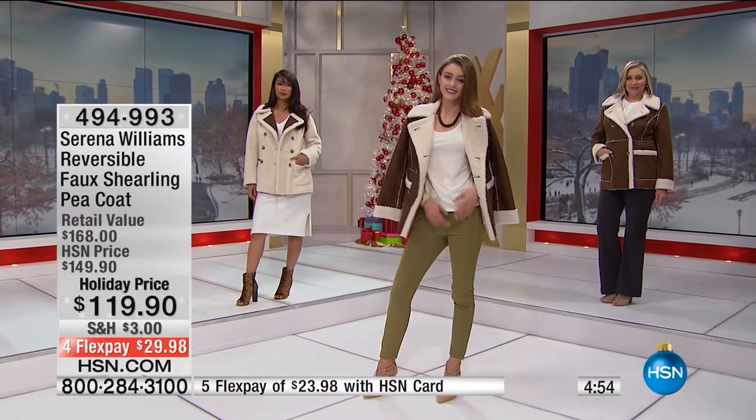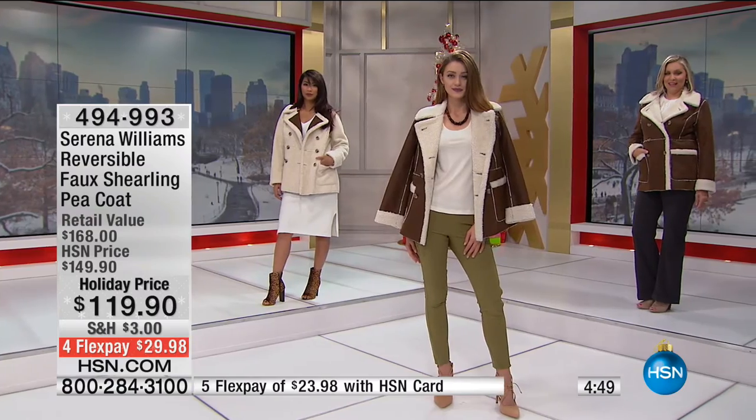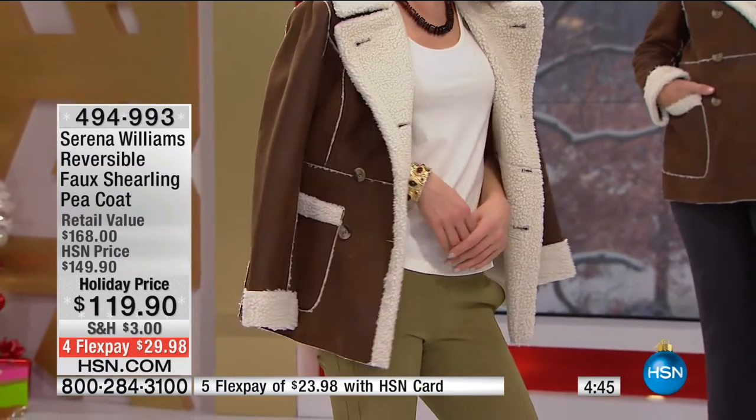Done. You don't need a bag all winter long because you've got those inside pockets. Whichever way you wear it, you've got extra pockets. And this is very limited — we've got $30 off for FlexPay.